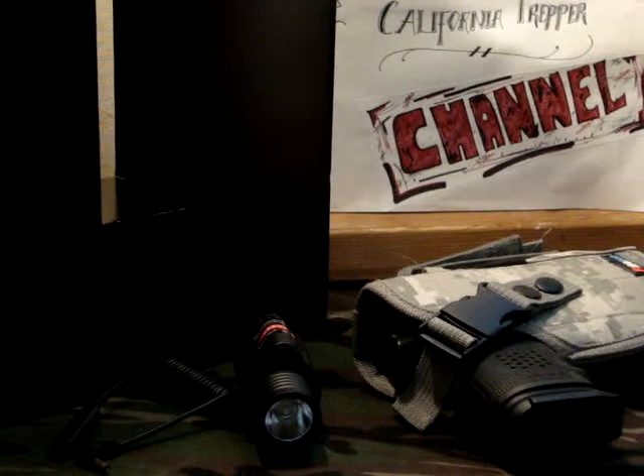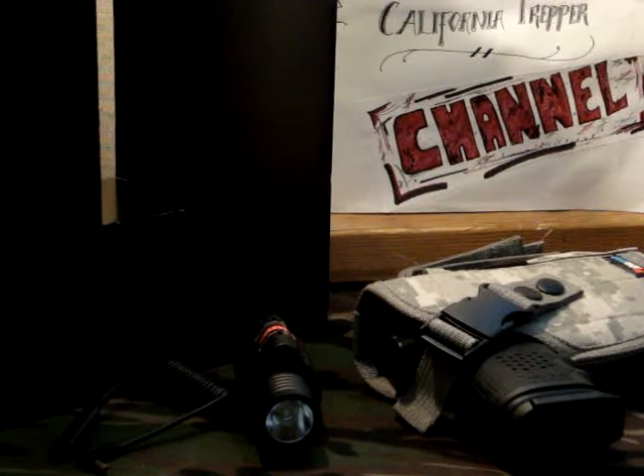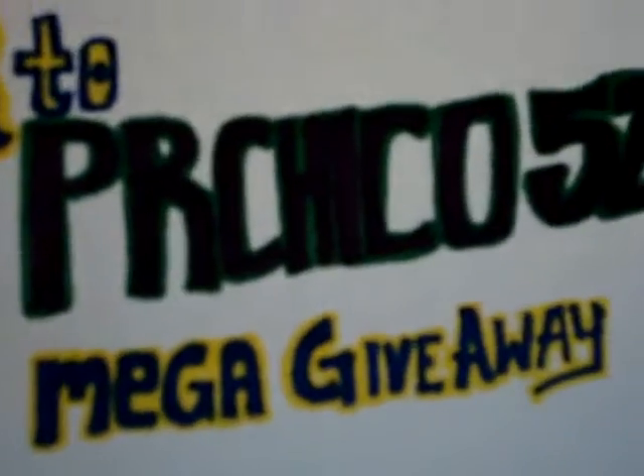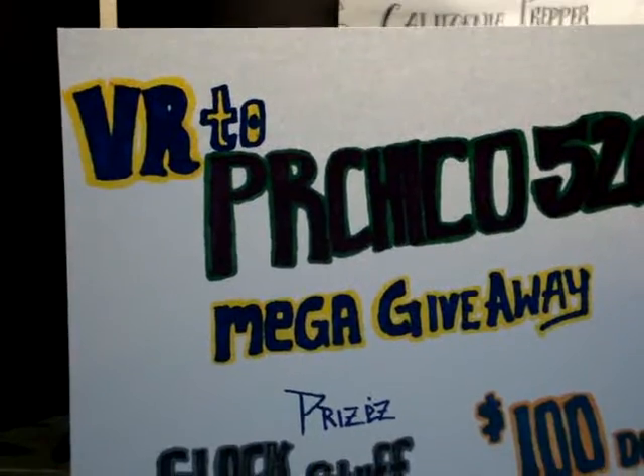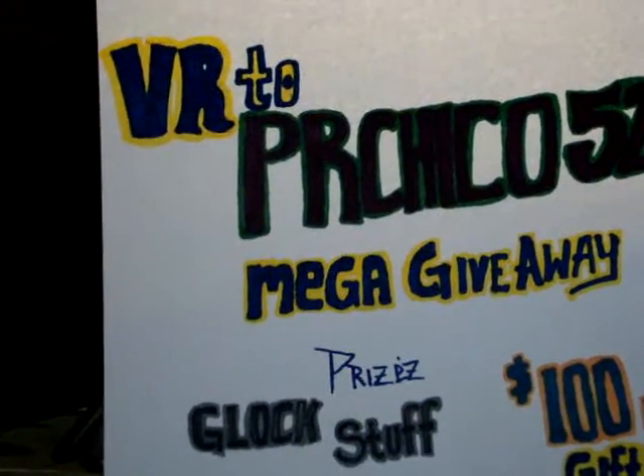Hey, hey YouTube, California Prepper here. This is going to be my video response to PRChico520's Mega Giveaway.